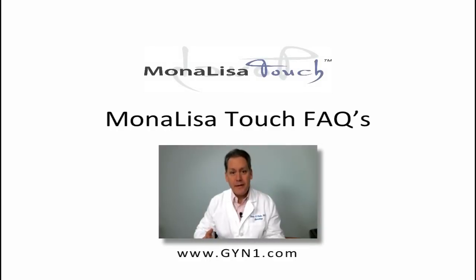Hello, my name is Dr. Steven Rabin, and these are some of the frequently asked questions about the Mona Lisa Touch procedure.